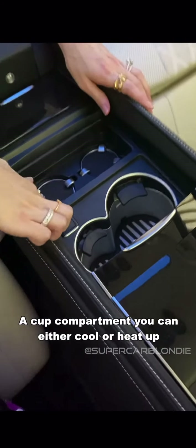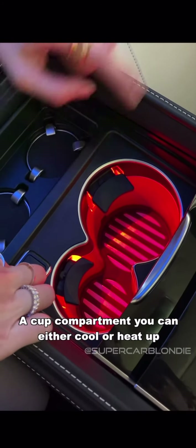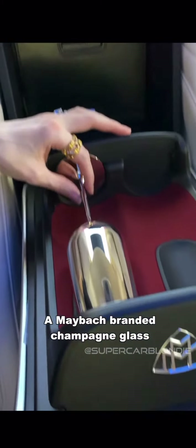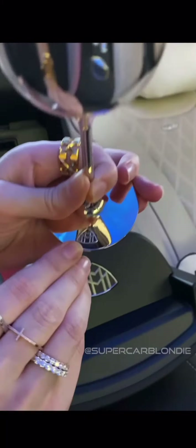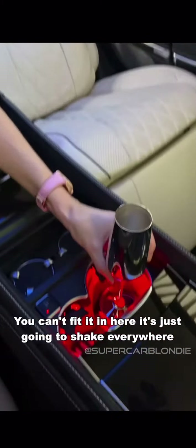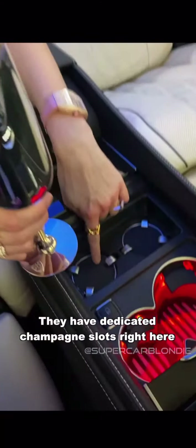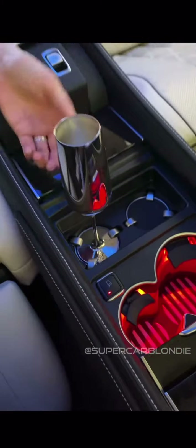Now check this out. In here you've got a cup compartment that you can either cool or heat them up. And in this compartment look what we've got — a Maybach branded champagne glass. And if you tried to drink your Dom Perignon in this you can't fit it in here, it's just going to shake around everywhere. So they have dedicated champagne slots right here.